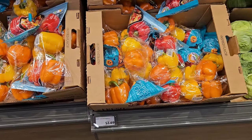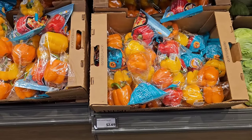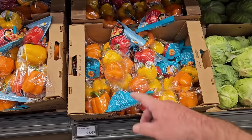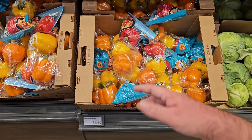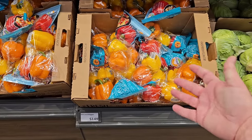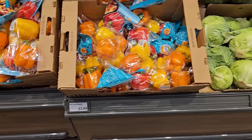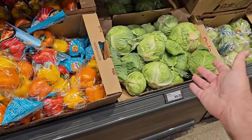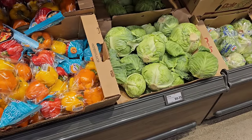Three pack peppers here at Aldi still $2.69 — that's a great deal, less than a dollar a pepper. Do like we do: cut them up and freeze them. At all other grocery stores they're like $1.49 to $1.59 each. Cabbage here is 75 cents a pound — it looks pretty good.